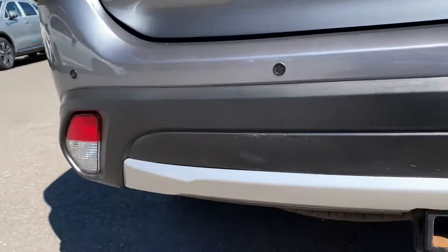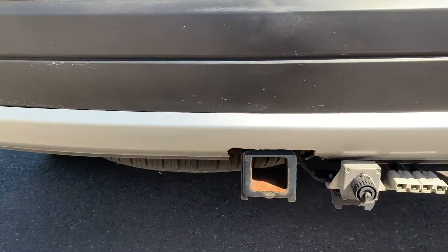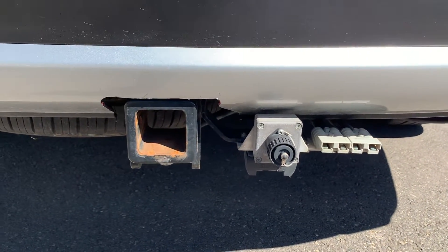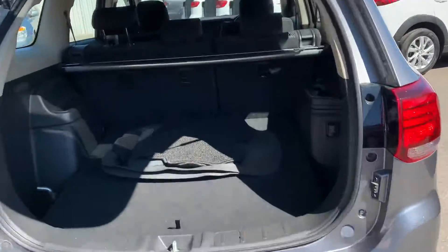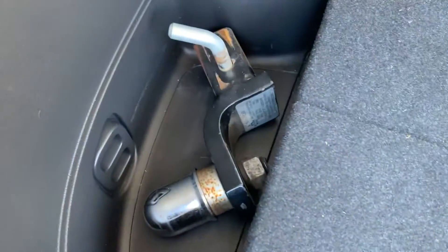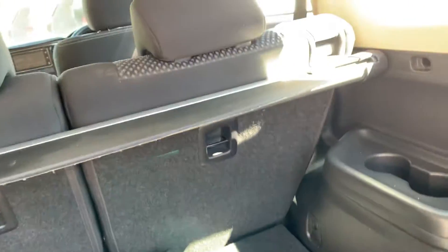It's been set up for towing — they towed a small little pop top. So it's got the camera standard underneath, sensors, and a couple of little light marks where they might have knocked something hooking up. It's all set up for a little pop top with the tow bar. In the back here there's heaps of space, all your mats and everything, and the tow bar tongue is ready to roll.